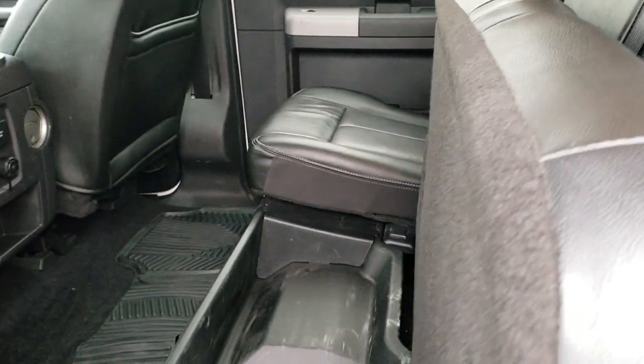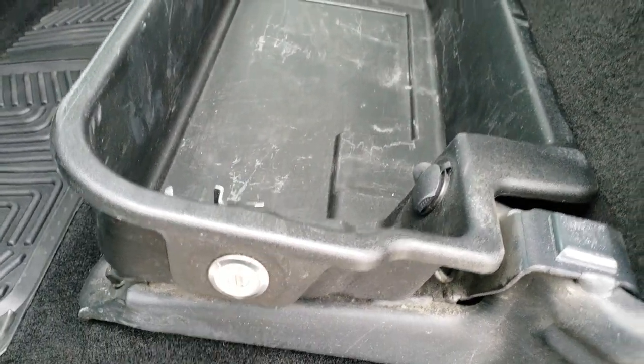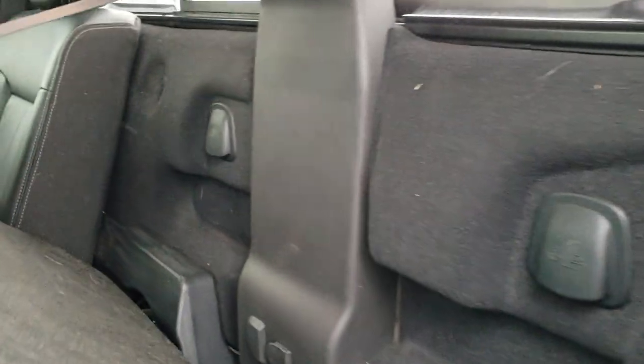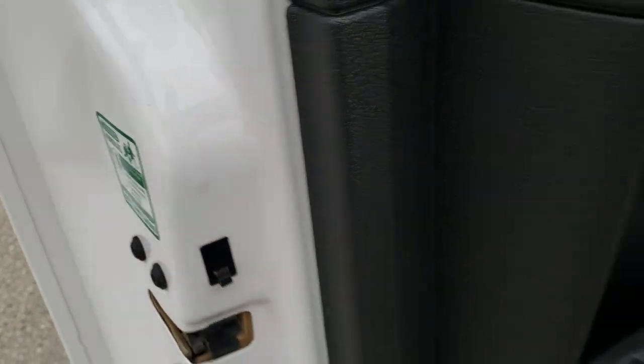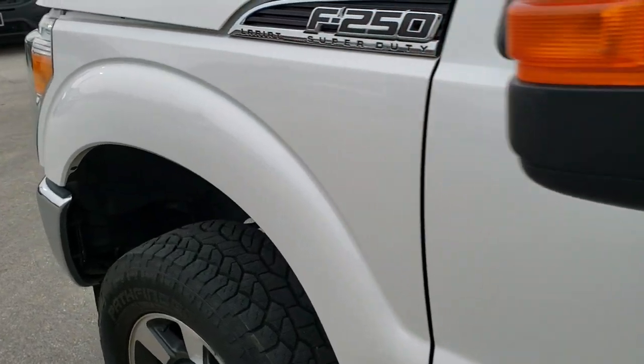There is lockable storage underneath the back seats that locks with your ignition key, so you can put valuables in there and lock them up. Behind the seats you have the latch tether anchors and a factory subwoofer. It also has child safety locks on the back doors.